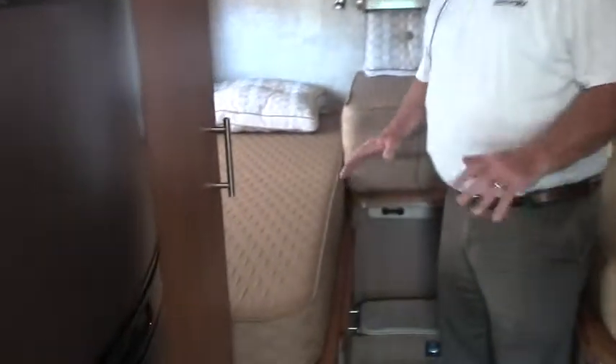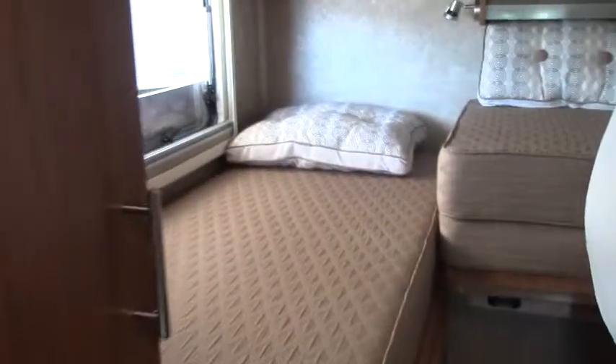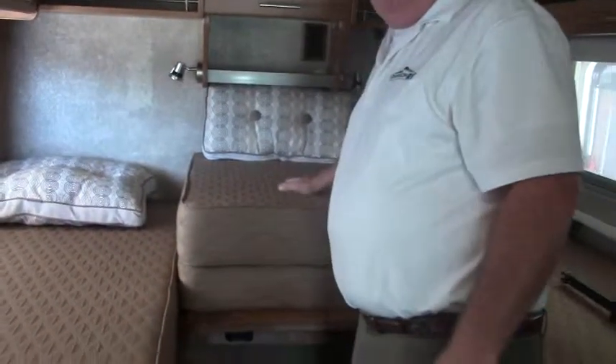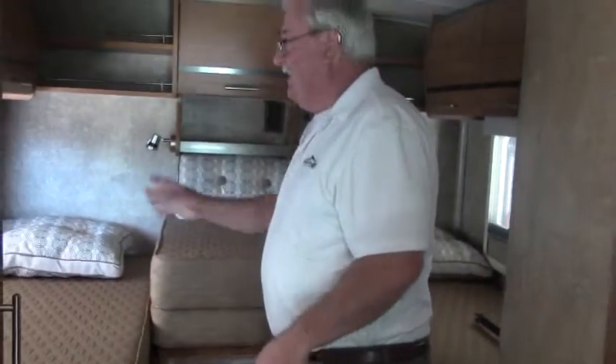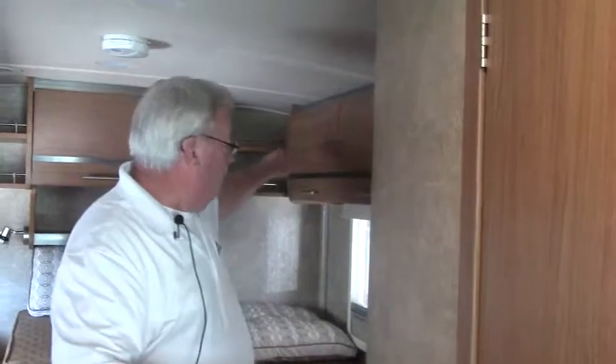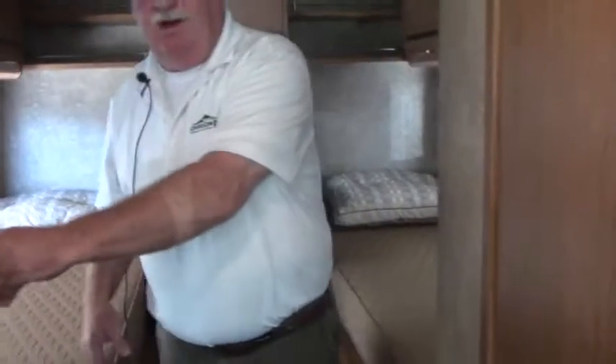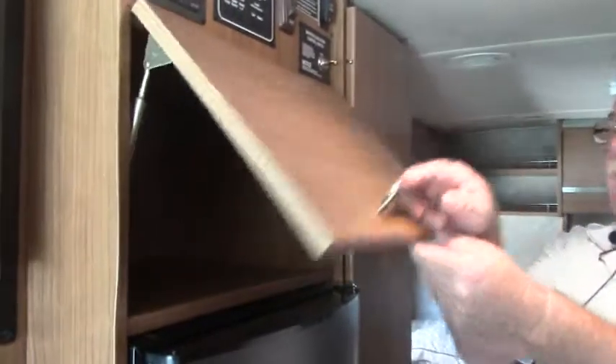This is a really nice twin bed model that also converts into a full king. If you like traveling with your favorite pet, you can reposition the cushions and Fido can sleep right up here beside you. We have a TV back here to enjoy, and day-night shades that lift. All kinds of storage on this coach, including a very nice wardrobe right here and a two-door refrigerator with more storage up above.